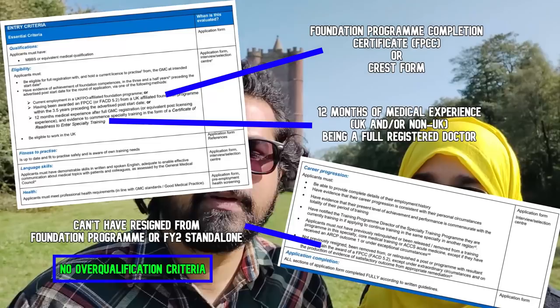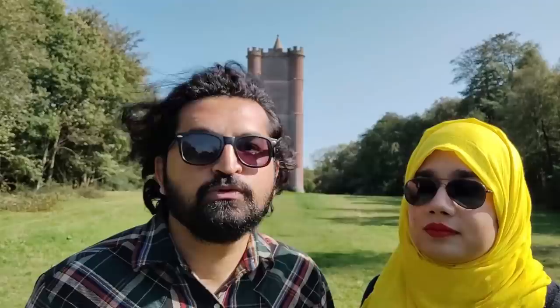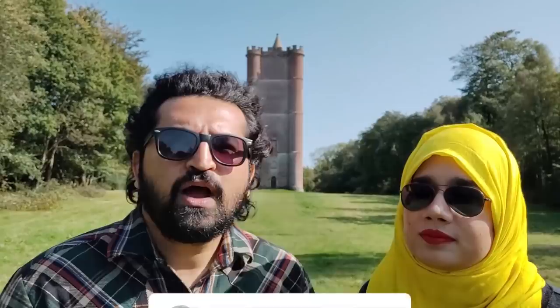A common question: can you join internal medicine training directly from home? Technically you can, if you can prove you have foundation doctor competencies and get the CREST form signed. You could even start IMT as your first job in the UK. But neither of us would recommend it, because the NHS is a completely new healthcare system with a different society and culture, and it takes time to get used to how it runs.